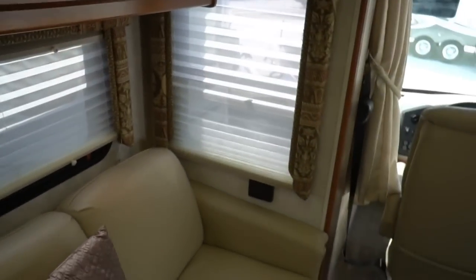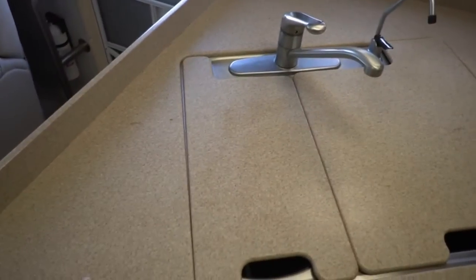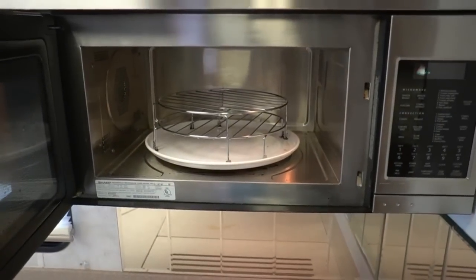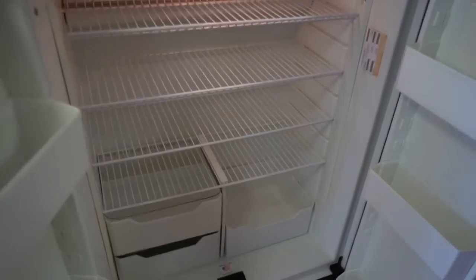Beautiful hardwood cabinetry — the detail in this is amazing. Look at these finished cabinets. Day-night shades on all the windows — they all work great. One light bulb burnout so far is all I've found. Beautiful Corian countertops. Got actual hardwood floors in the main walkway area of the kitchen and the bathroom. These Corian countertops look great — no stains, nothing like that. Got a two-burner stove top, a microwave convection oven so you can microwave or nuke something. Look at this big four-door 12 cubic foot Norcold refrigerator freezer — one of the biggest RV refrigerators you could get back then and today.